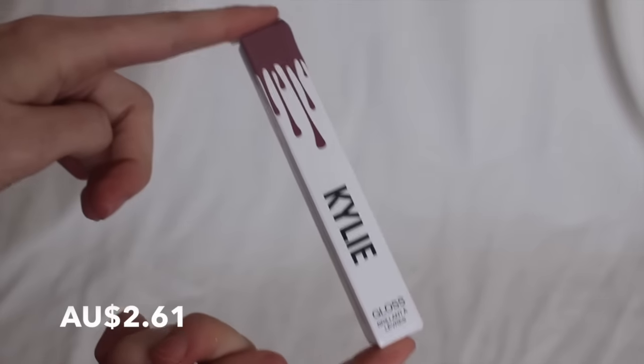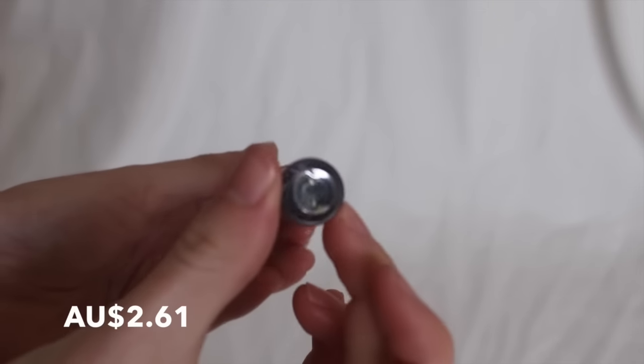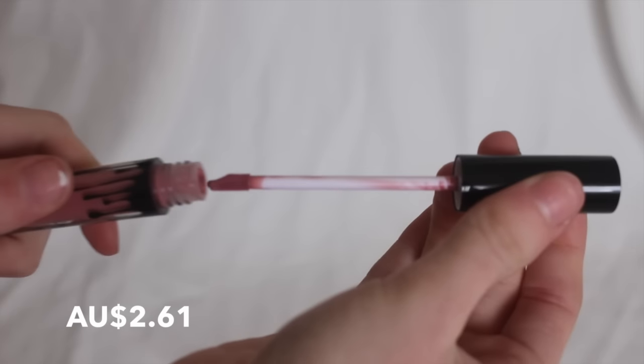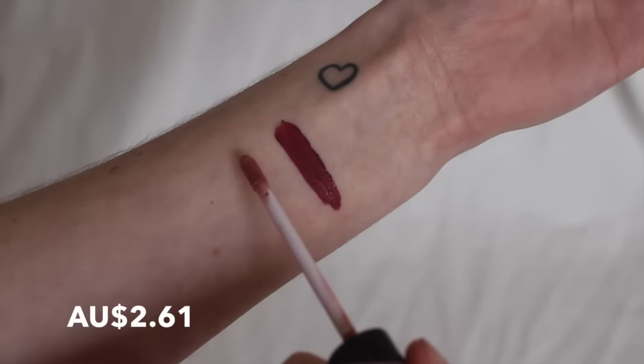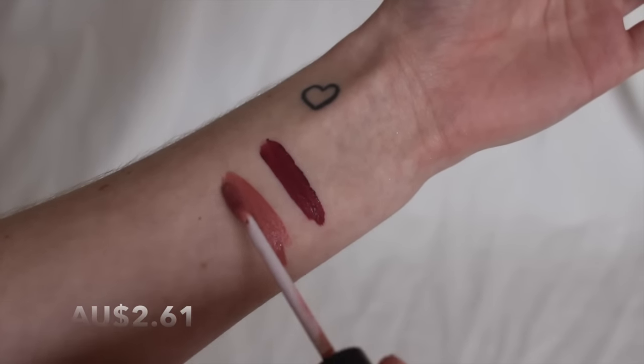I also got another Kylie — just the matte lip cream without the liner. They all say gloss on AliExpress if you've purchased them from there, but this one is definitely a matte drying one. This one is in the colour Coco K and it's probably my favourite one out of the three that I've gotten. I wish I'd gotten this one in the lip kit because this was my favourite colour. I'll probably get that again, to be honest.